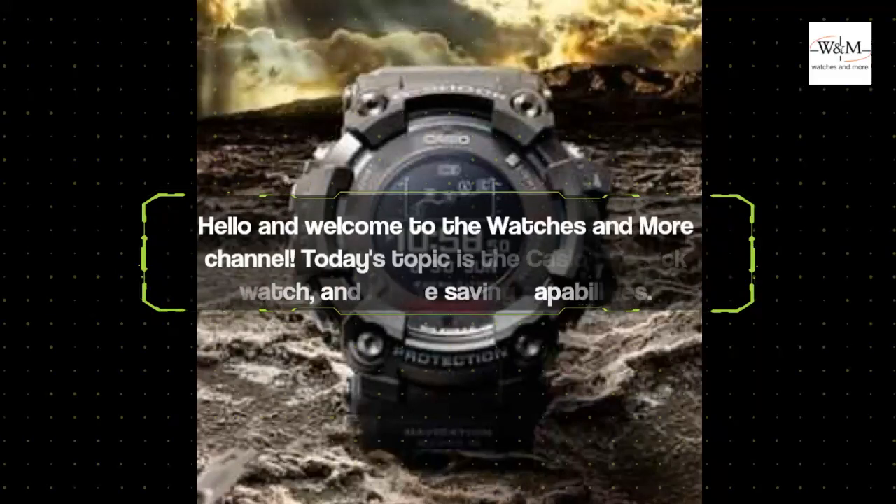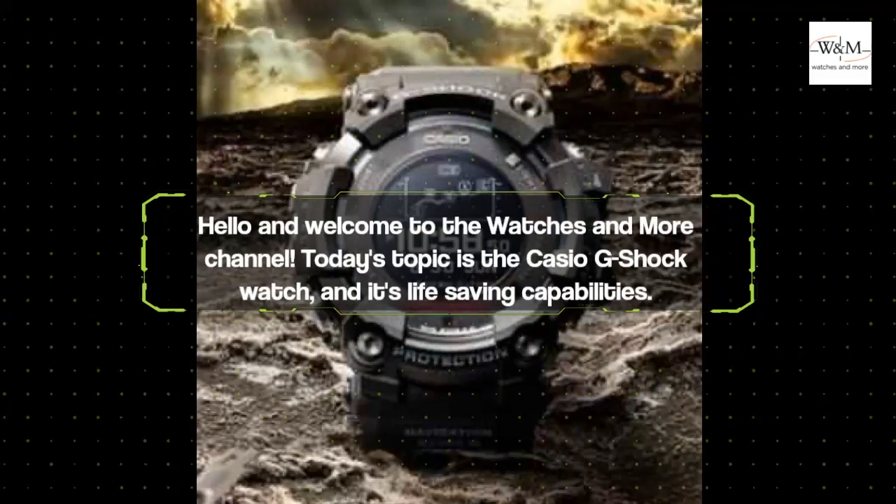Hello and welcome to the Watches and More channel. Today's topic is the Casio G-Shock watch and its life-saving capabilities.